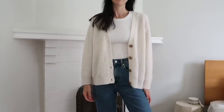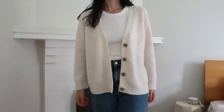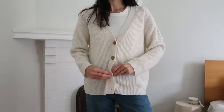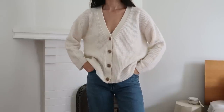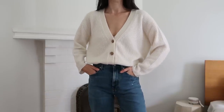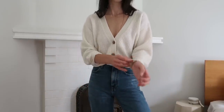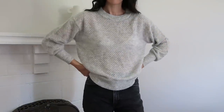Moving on to the alpaca knit pieces — starting with the baby alpaca wool cropped cardigan in ivory. I really like the tortoiseshell buttons down the front, and I was drawn to it because of the crop style. Cardigans like this are also a really great option if you are nursing because they're very practical. The composition is a blend of baby alpaca wool, extra fine merino wool, and nylon, which I've found to be true of most alpaca sweaters right now. It's very soft and plush with a really beautiful silky hand feel — not itchy at all — and it feels cozy while still having an airy vibe.